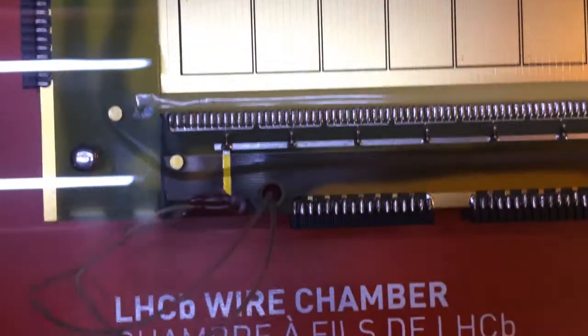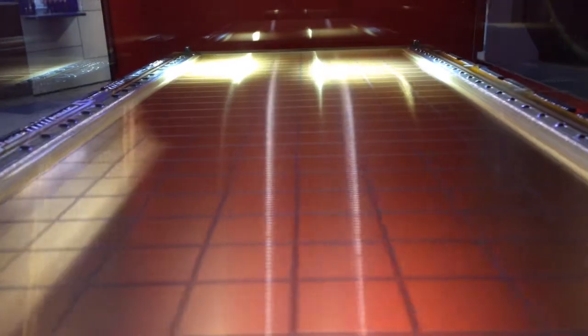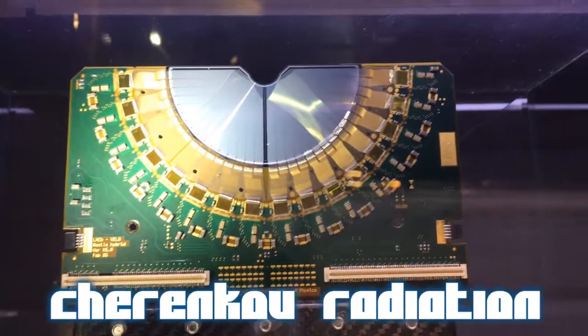LHCb, an experiment focusing on bottom quarks, also has one of these wire chambers — here it is. It also has two optical detectors picking up the light produced by the particles through scintillation and Cherenkov radiation.